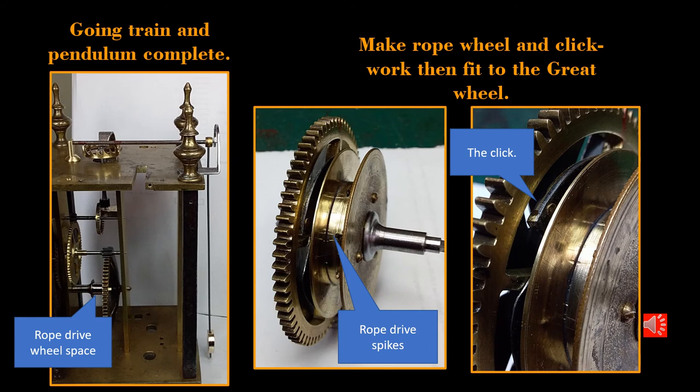Now you see the completed going train, the pendulum and the bob, so it's time to get some power into this clock. As with all these old wall clocks, power comes from a falling weight suspended from rope, so a spike rope wheel is used with cheeks to guide the rope around the wheel. The drive is transferred to the great wheel by a ratchet known as a click, attached to the rope wheel cheek, which engages with a spoke on the great wheel. By pulling down on a rope in reverse, the weight is lifted and the click re-engages when pulling stops, and the drive to the going train resumes.